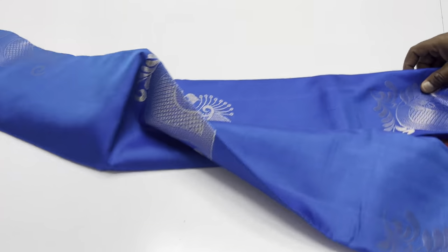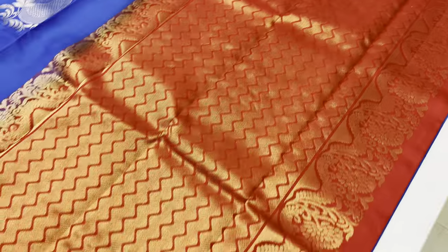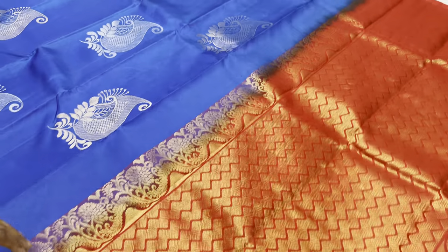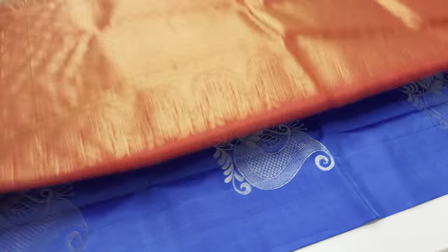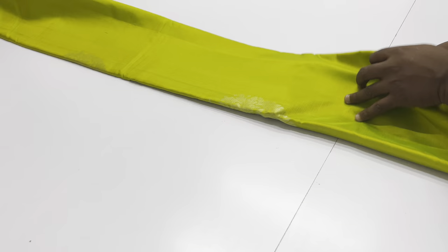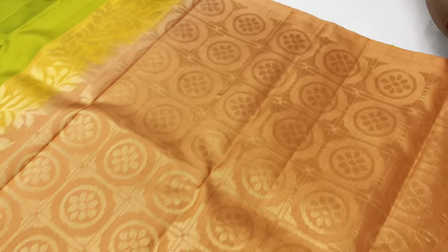Saree number 680 — pallu and blouse are red color, body of the saree is royal blue. Also available: radium green body with double shading, 11 green mixed, and pallu blouse in peach color.